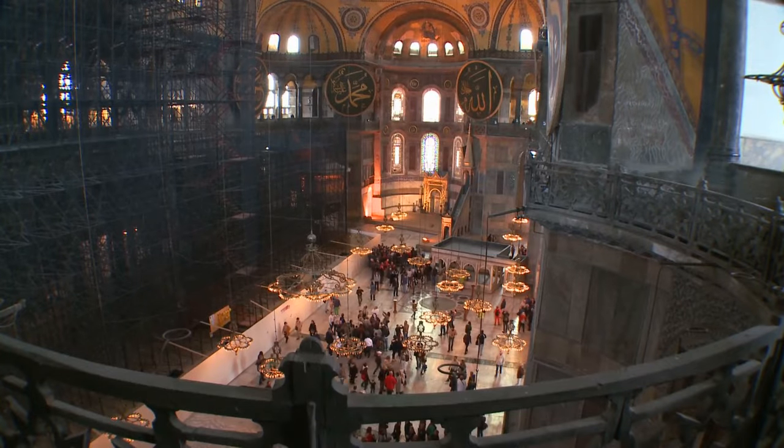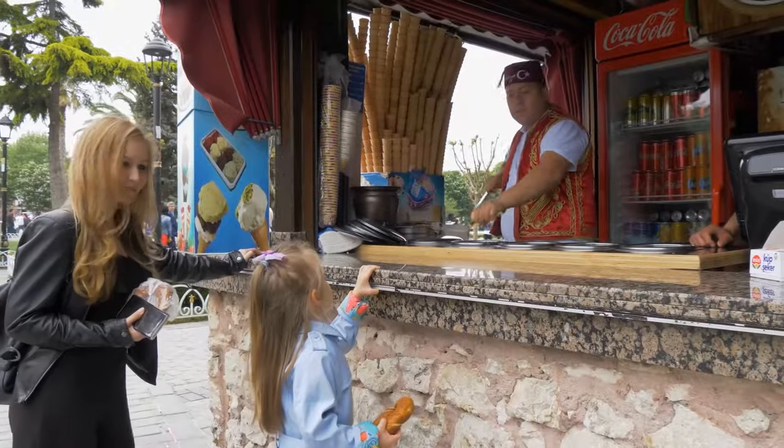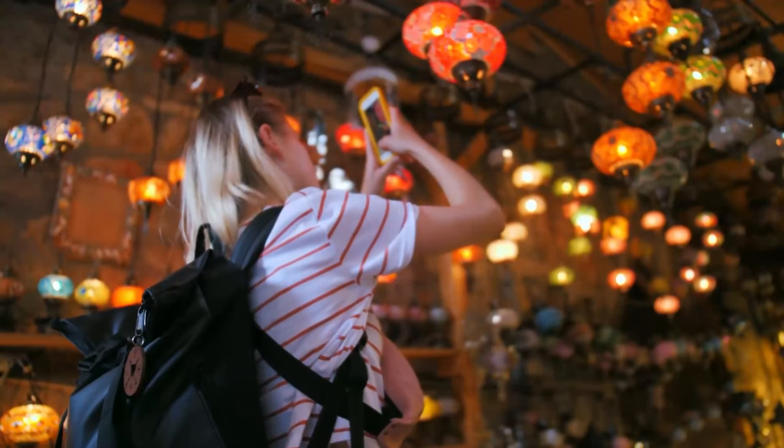Here are the best things to do in Istanbul this summer to enjoy a once-in-a-lifetime experience. Ensure you watch the video until the end so you don't miss out on the most exciting thing you can ever imagine doing in Istanbul.